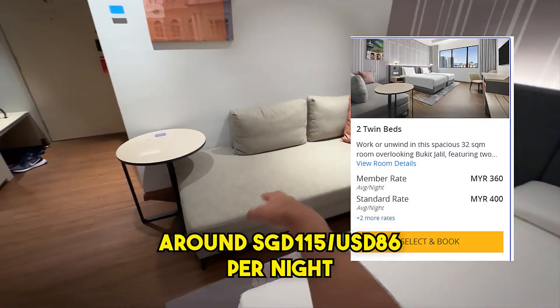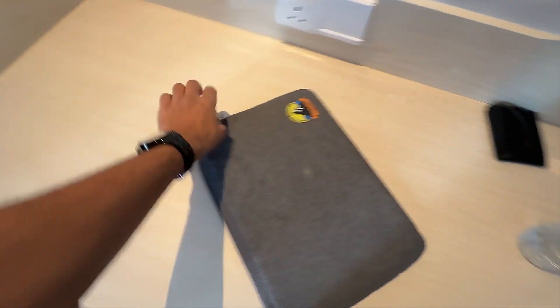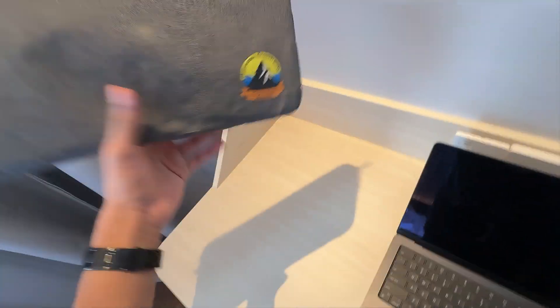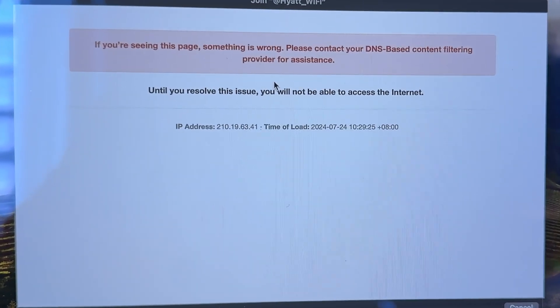The room has two single beds and what could be a sofa bed. At the workstation, one really good thing about this table is how long it is — there's just so much space to do work, and you could even lay food out here. There has been a problem with the wifi, but the hotel gave us an alternative wifi to log into, which is probably the staff wifi. It's a bit of a bummer that the normal hotel wifi is down, but things like this can happen at any hotel in the world.